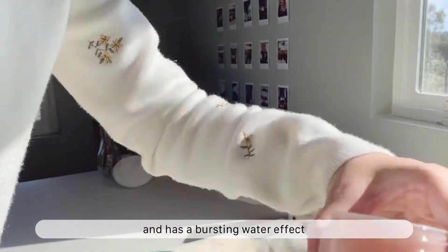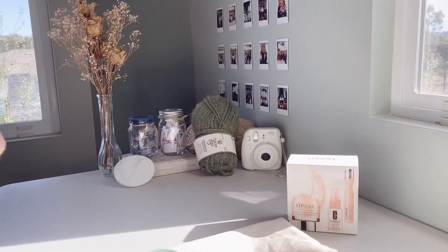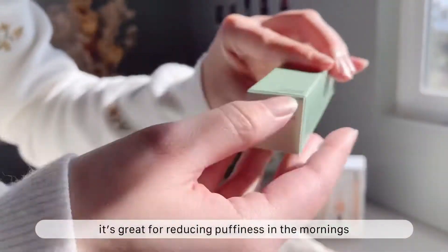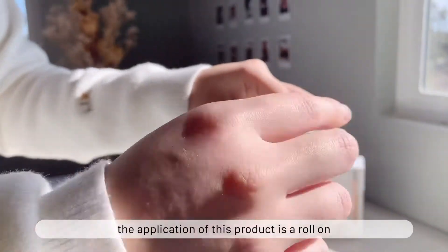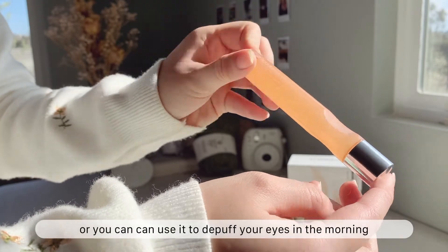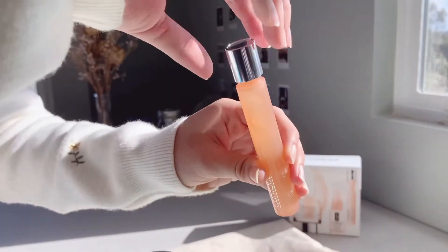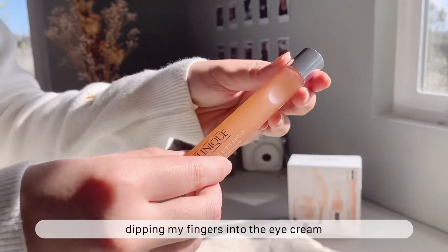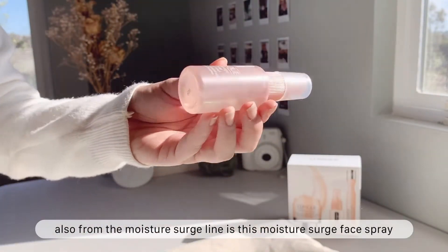Next up is Clinique's All About the Eyes Serum. It's great for reducing puffiness in the mornings. The application is a roll-on, which you can use as an eye massage or to help de-puff your eyes. I love the design of this product because I don't need to worry about dipping my fingers into the eye cream.